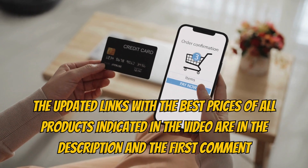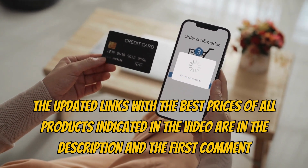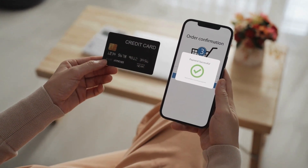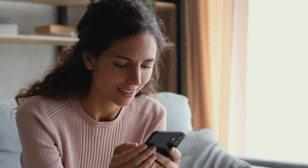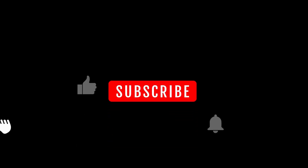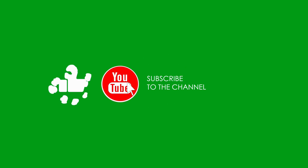Remember that for more information about the products mentioned in the video, we've provided links in the description below and in the first pinned comment with the latest and best prices. And if you enjoy videos like this and watching the best buying guides and product reviews, be sure to subscribe to the channel and give it a thumbs up. Also, don't forget to turn on the notification bell so that YouTube notifies you whenever we post new videos.